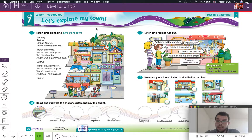Your town is the area where you live, like Constantine, Tarragona, or Reus. So this is a town. What do we have in the town? In the town, we have lots of different things. Why don't we have a look?